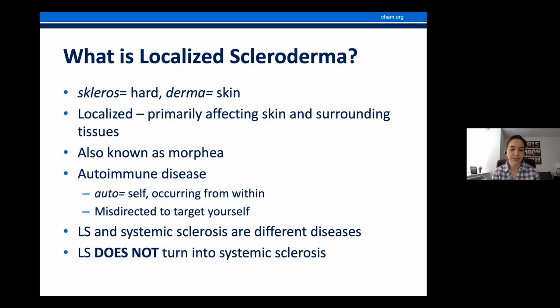This disease is known as an autoimmune disease. Trying to understand the word: autoimmune means self, or occurring from within. What happens is that your own immune system is misdirected to target yourself. Importantly, localized and systemic sclerosis are different diseases, and localized scleroderma does not turn into systemic sclerosis. Very rarely, some few patients can have both forms of the disease.